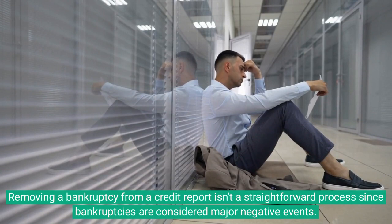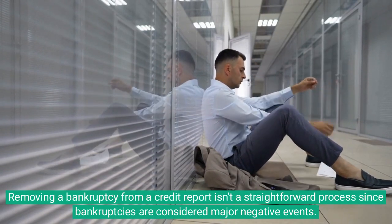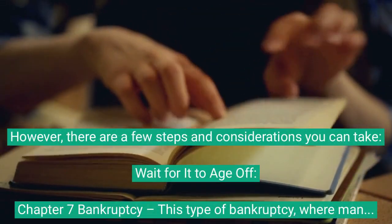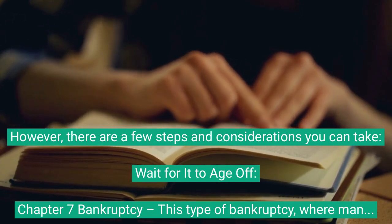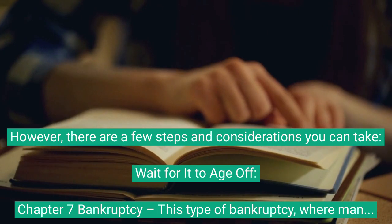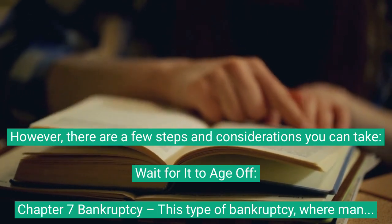Removing a bankruptcy from a credit report isn't a straightforward process, since bankruptcies are considered major negative events. However, there are a few steps and considerations you can take. First, wait for it to age off. Chapter 7 bankruptcy, where many of your debts are discharged, will remain on your credit report for 10 years from the filing date.